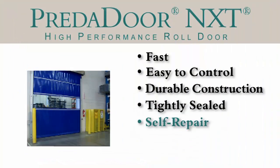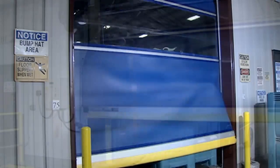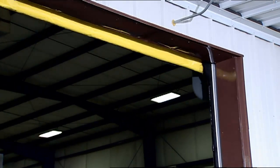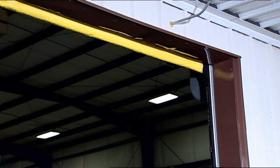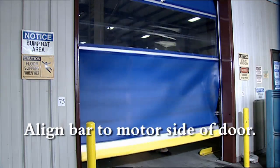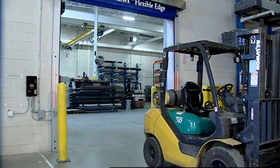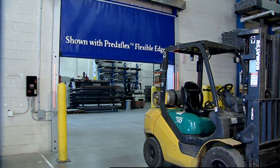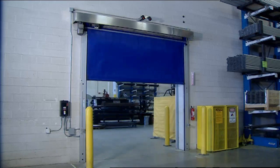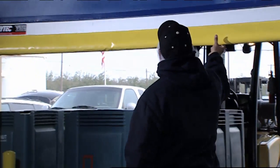Like the original, it takes a hit and breaks away to reduce potential damage to the door. After accidental impact from either direction, the self-repair system quickly restores the door panel without tools. First, align the bottom bar to the motor side of the door. Second, push the button — it's that simple. The repair system is engaged and in seconds the door is restored and fully operational. And because it is semi-automatic, drivers can assess any damage to the load at the time of the accident.